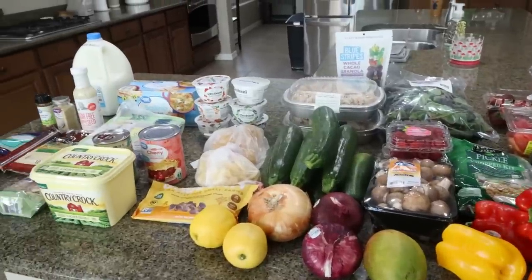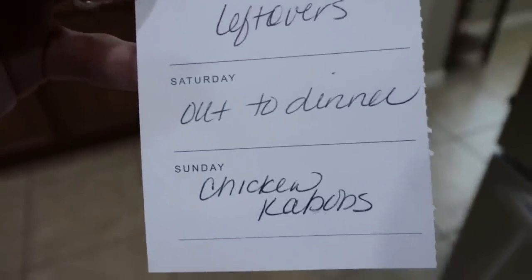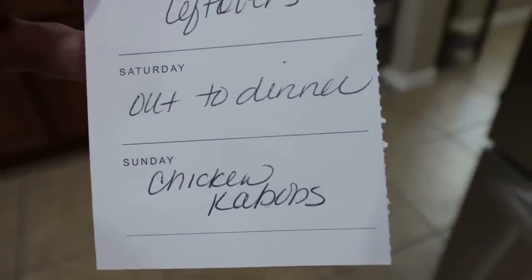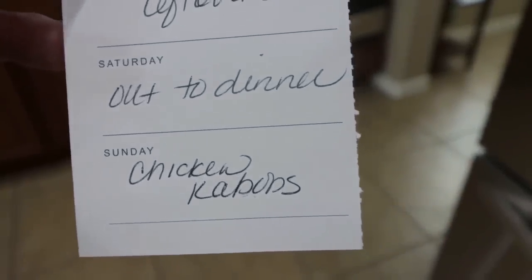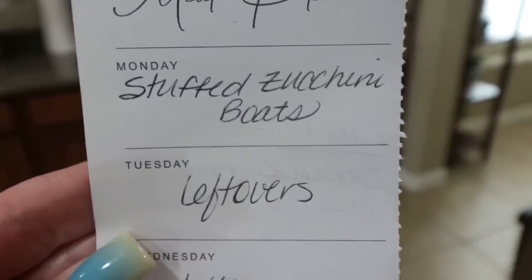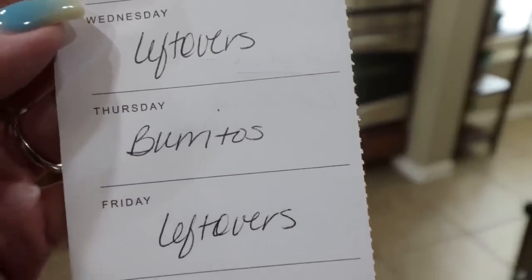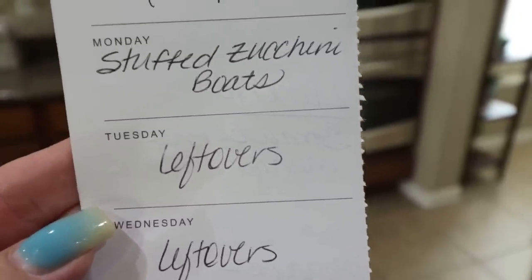That's everything I picked up for the week from Sprouts and Walmart. Here's what is on my menu for the week: Saturday is always an out-to-dinner day — I think we might order pizza. Sunday we're doing chicken, steak, and shrimp kebabs on the barbecue. Monday is stuffed zucchini boats. Tuesday and Wednesday we do leftovers. Thursday is burrito night. And then Friday we do leftovers again to finish up anything leftover from earlier in the week.